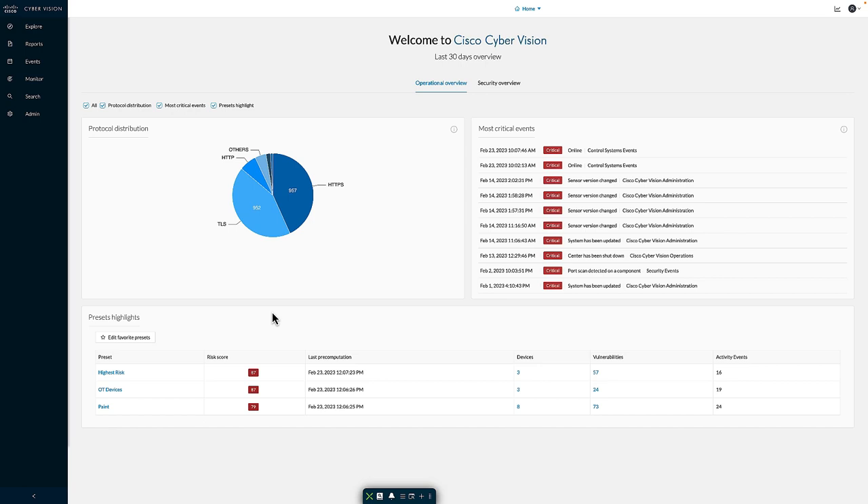Presets are essentially a set of filters — a methodology that allows me to filter the information inside the system. For each pinned preset, I can see information including the risk score based on the average of the devices identified. The risk score is one of the main ways I can identify where to get started and where my riskiest devices are. I can also see details like when the last information was calculated, the number of devices matching the preset, the number of vulnerabilities, and the number of activities that have occurred.